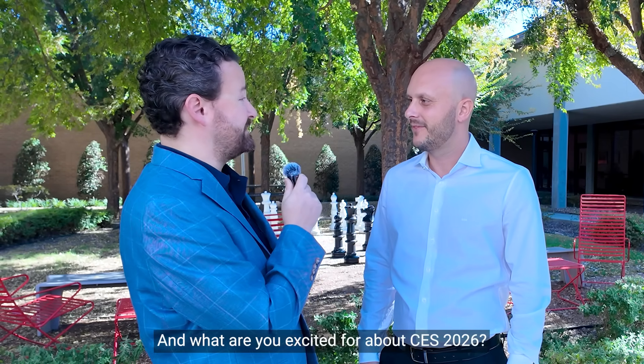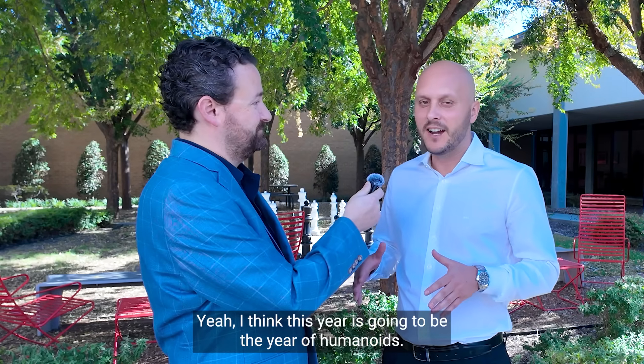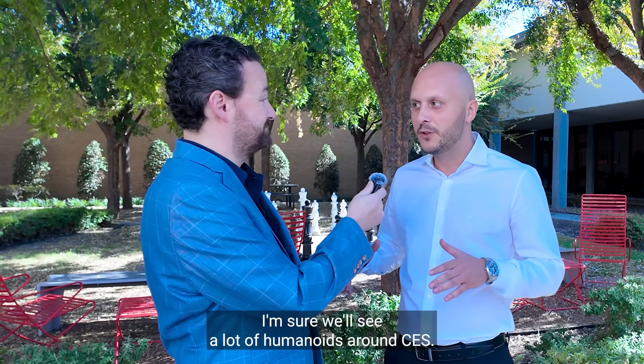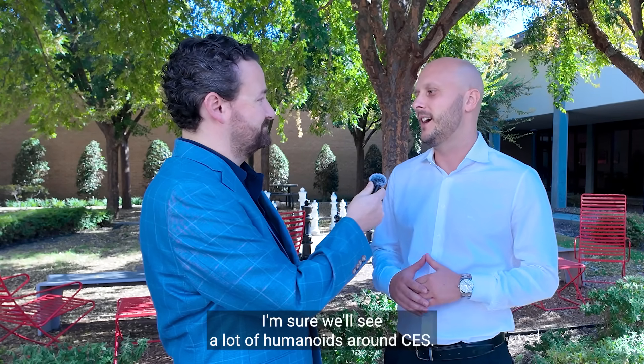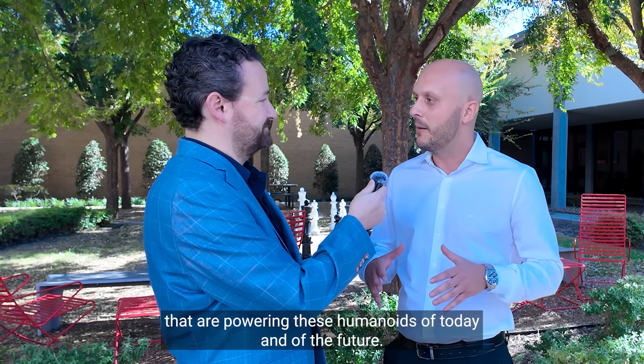And what are you excited for about CES 2026? I think this year is going to be the year of humanoids. I'm sure we'll see a lot of humanoids around CES and a lot of exciting technologies that are powering these humanoids of today and of the future.